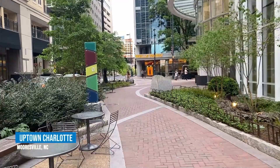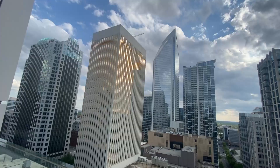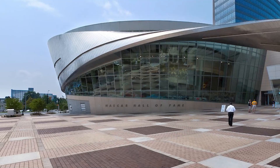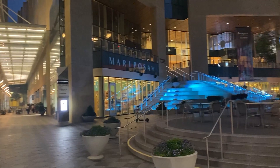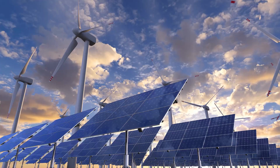Here we are in Uptown Charlotte. Uptown is about 25 to 30 miles from Mooresville. Depending on where you are in Mooresville, it'll take you about 35 to 45 minutes to get into the center of Charlotte, commuting by way of I-77, which is the highway that goes directly from Mooresville into the city. Charlotte is the 14th largest city in the U.S., and also one of the fastest growing cities in the nation. Charlotte is the second largest banking city in the United States behind New York City.